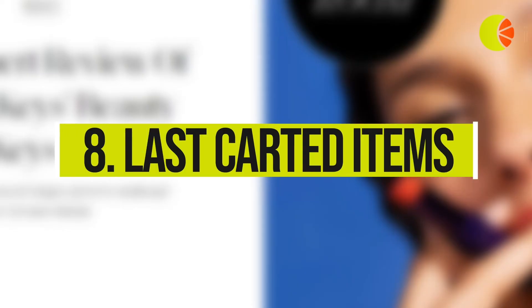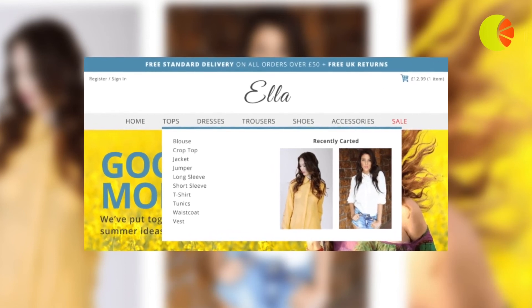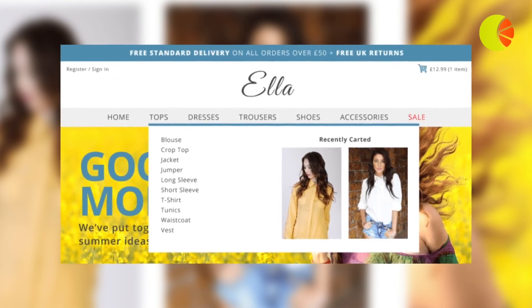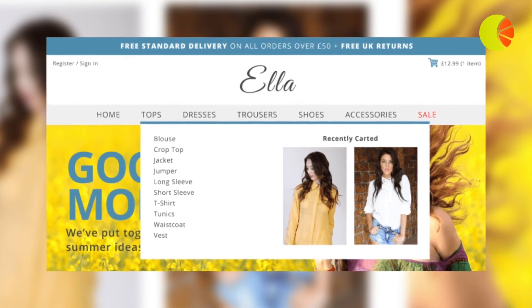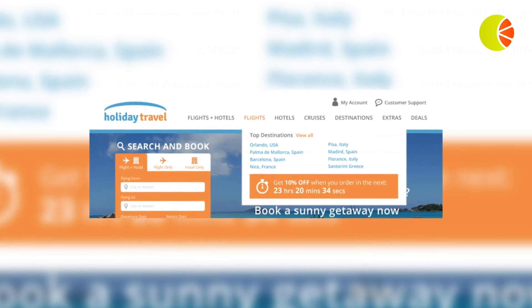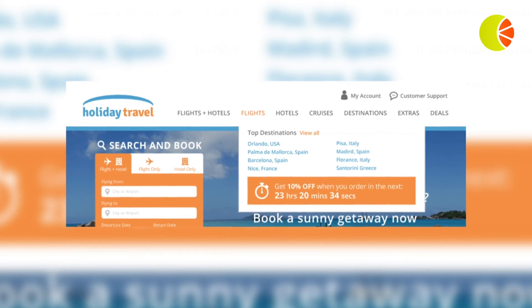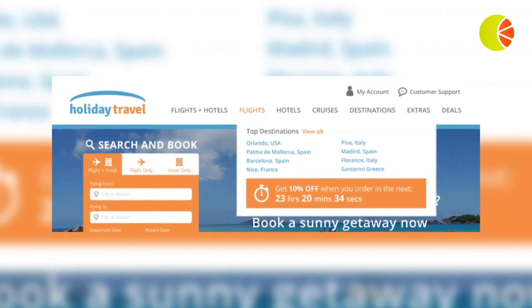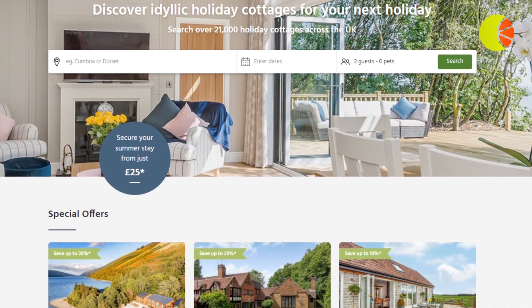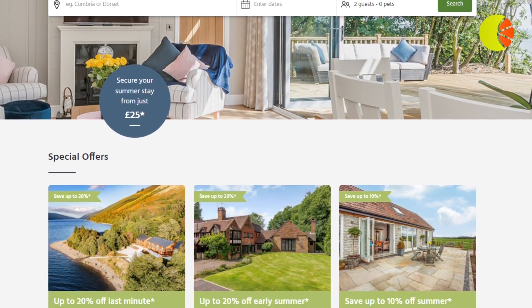Boost your navigation bar with these bonus website navigation examples. 8. Last Carted Items: ramp up your personalization efforts further by providing abandoned cart information in the website navigation bar to encourage returning customers to take action and complete a purchase. 9. Countdown Timer: place a countdown timer into your website navigation bar to create urgency around making a purchase — for example, try highlighting the cut-off time for next-day delivery. Find out how Cottages.com drive online sales and boost visitor engagement with countdown timers in their website navigation bar.